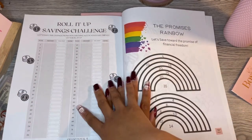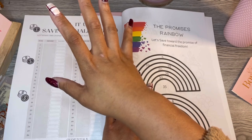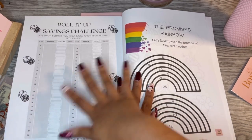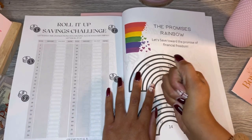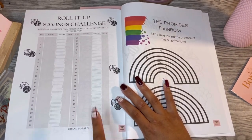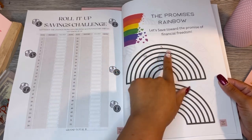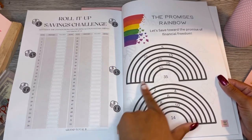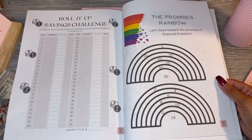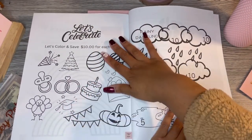Next is the Roll It Up Savings Challenge — the coin challenge. I'm super excited because we just stuffed our cash envelopes for the trip with change. I'm really hoping to get to $500 next year. This is a 52-week coin challenge starting in January every Friday. Next is the Promises Rainbow — by fives: $5, $10, $15, $20, $25, $35; and one that goes by twos. Mix and match however works for you.